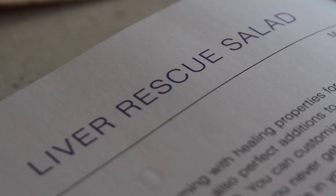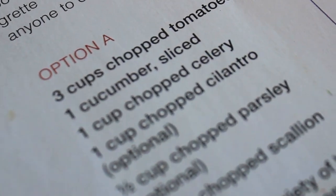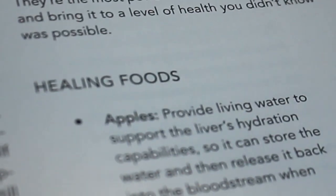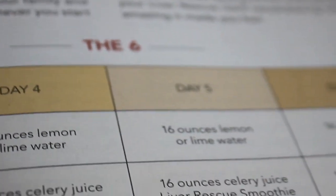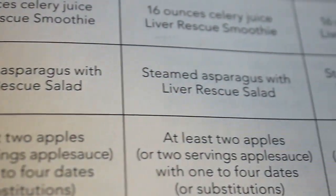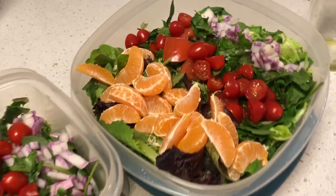There are two options given in the book, and you're allowed to add any of the items listed that are healing to the liver. I'm mixing it up because days four, five, and six are a lot of salads, so we're varying it so we don't get bored. We try to mix it up so it's not just greens on the salad.